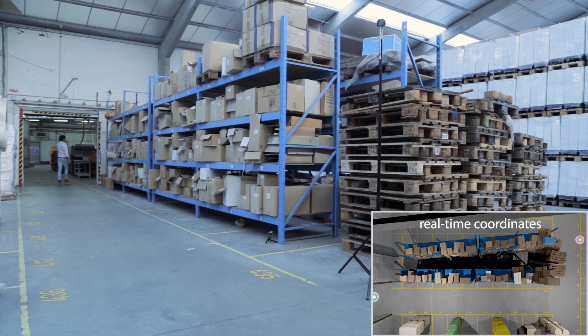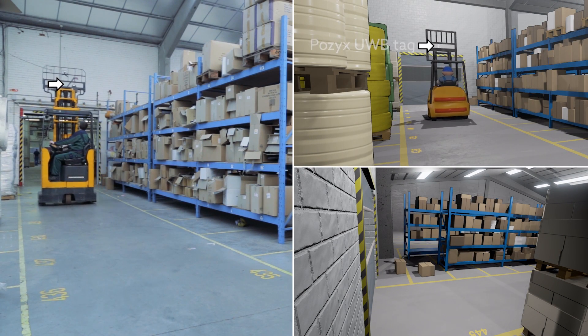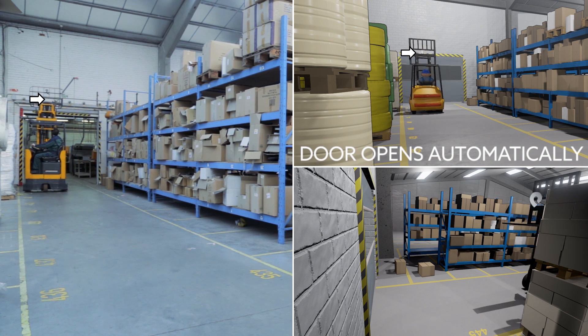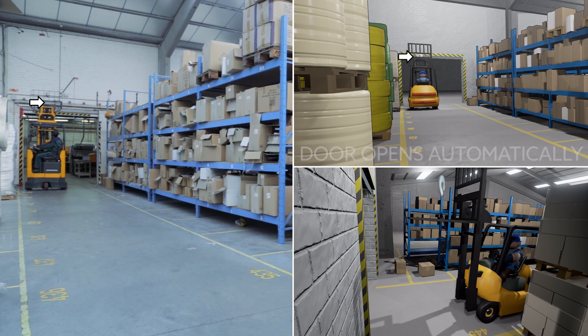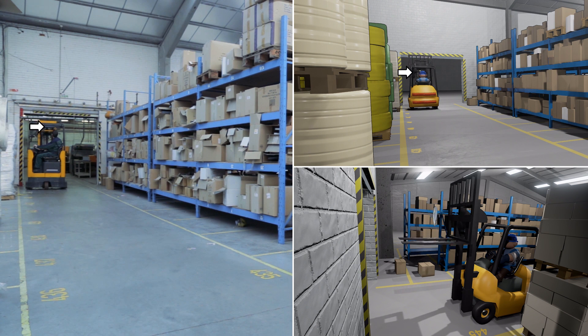The same can be done for heavy machinery like forklifts. A single POSIX tag provides accurate three-dimensional tracking and orientation of the vehicle. Factory managers know forklift safety can be challenging. Doors should open automatically for forklifts to provide quick passage, but under no circumstance should the forklift be allowed to drive through with its forks lifted too high.